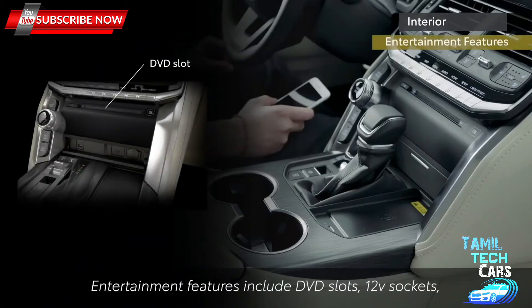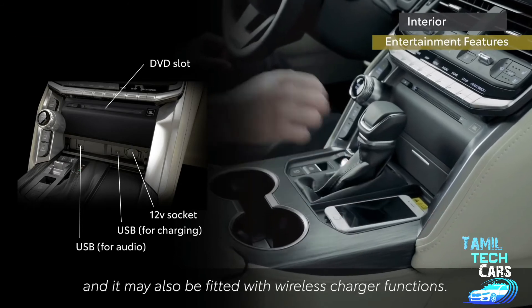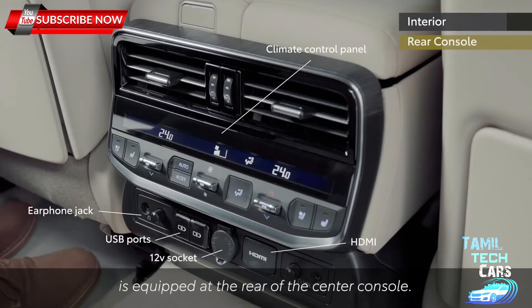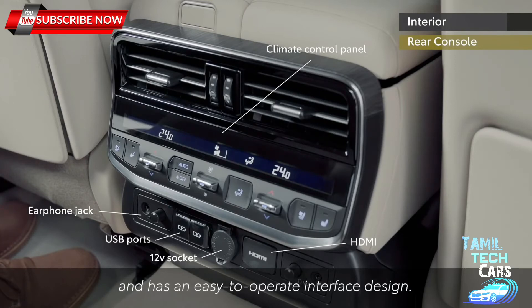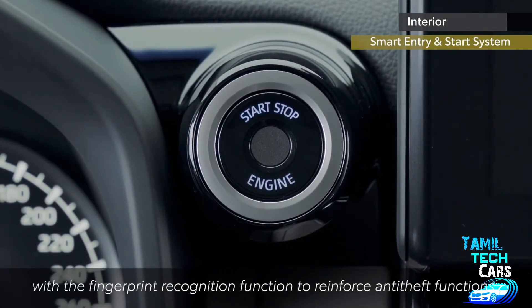Entertainment features include DVD slots, 12-volt sockets and dual USB ports for charging and audio. The USB ports are also compatible with Type-C car adapters and may also be fitted with wireless charger functions. Land Cruiser has enhanced the convenience of its smartphone-based connectedness functions. The climate control panel dedicated for the rear seat is equipped at the rear of the center console, with a simply laid-out and easy-to-operate interface design. Additionally, start switches are fitted with a fingerprint recognition function to reinforce anti-theft features.